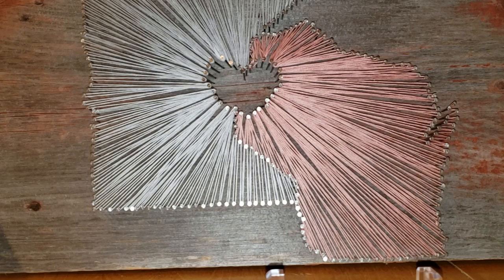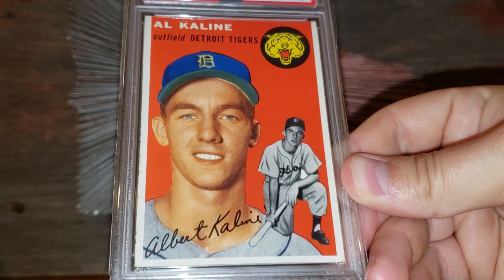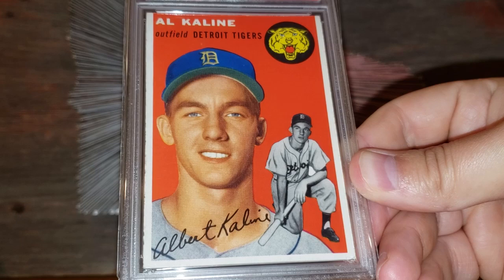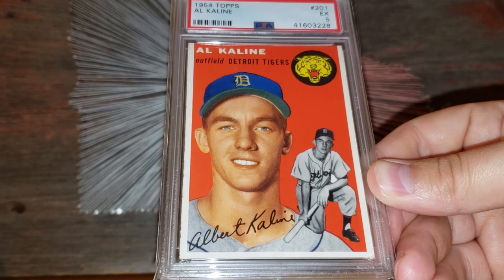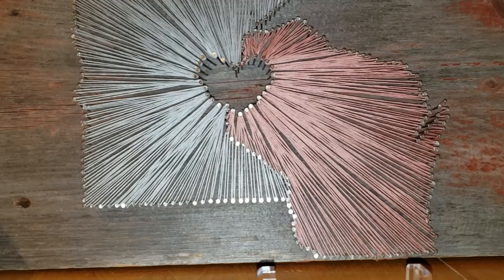Number 39 on the list: the 1954 Topps Al Kaline rookie card. Love the eye appeal on this one — that deep red is gorgeous looking. I'd put this in that $500 plus range as well. In a grade of 5 with decent centering they go for $500, but this is one of the best 5s I've seen with that centering and eye appeal, so it could go for even more than $500.